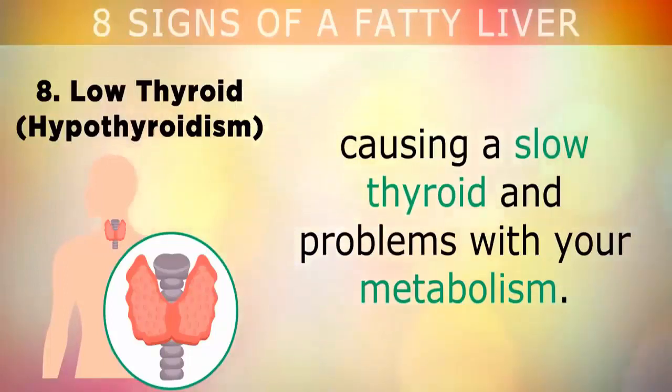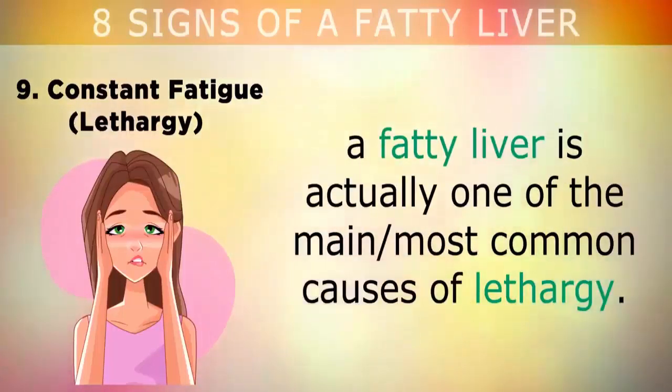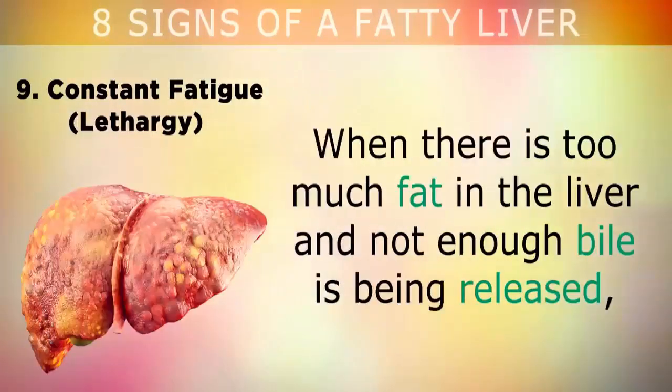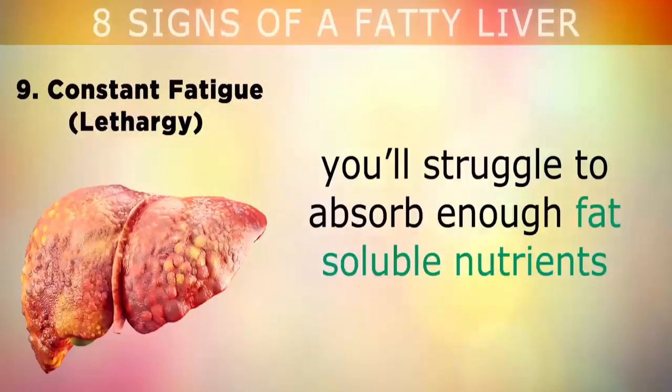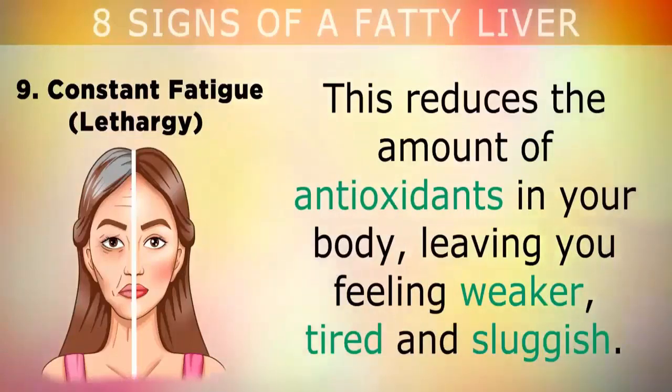Sign 9: Constant fatigue. Although there are many different causes of feeling tired, a fatty liver is actually one of the most common causes of lethargy. When there is too much fat in the liver and not enough bile is being released, you'll struggle to absorb enough fat-soluble nutrients like vitamins A, E, D, and K, and also carotenoids found in plants. This reduces the amount of antioxidants in your body, leaving you feeling weaker, tired, and sluggish.